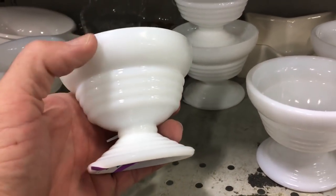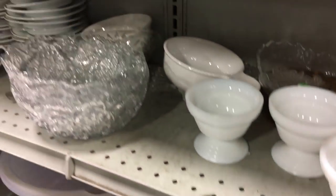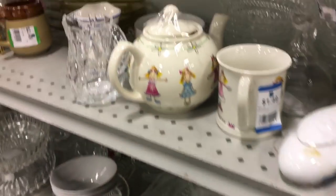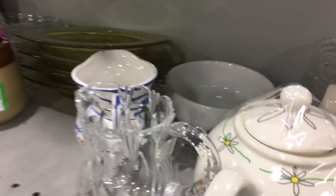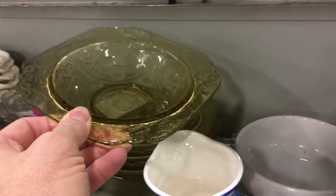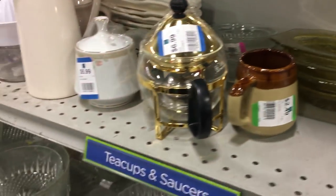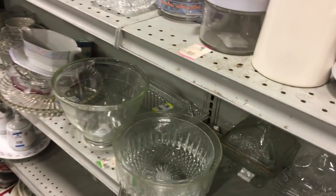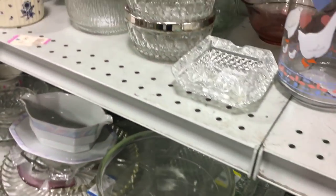I put a couple things in my car — I'll show you them when I get in the car. Here's some more depression glass, it's a real common pattern and one that's been reproduced. These are usually chipped; we've talked about that before — we saw it in blue a few days ago.